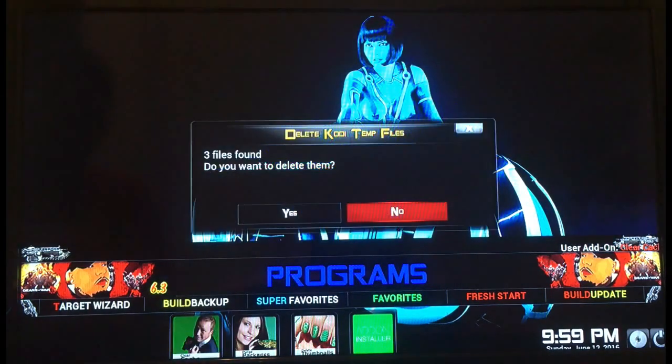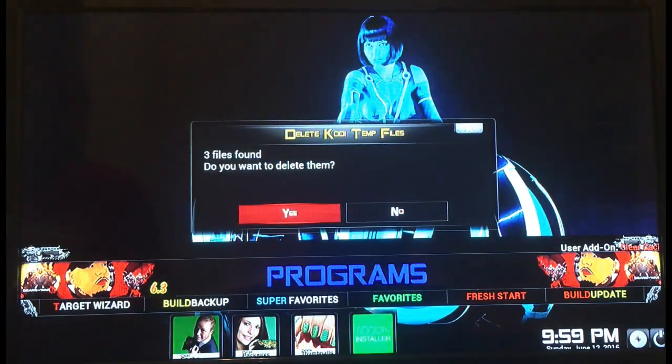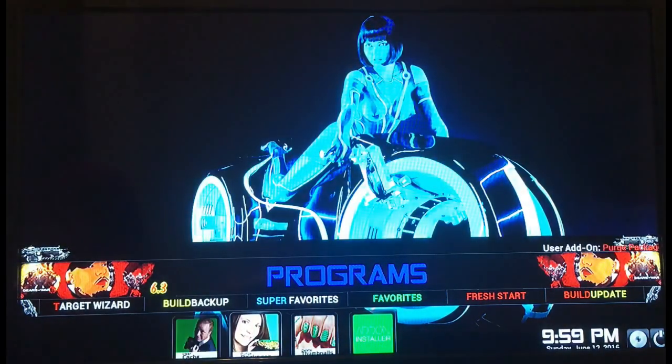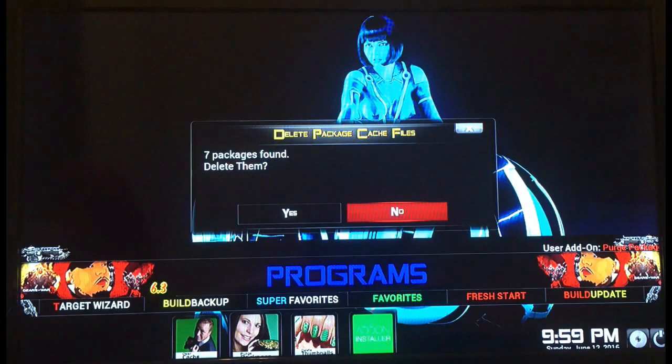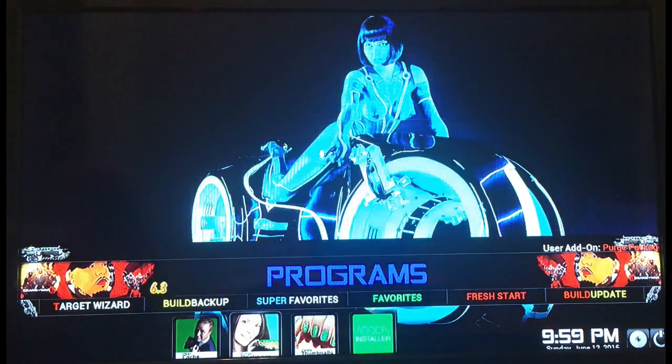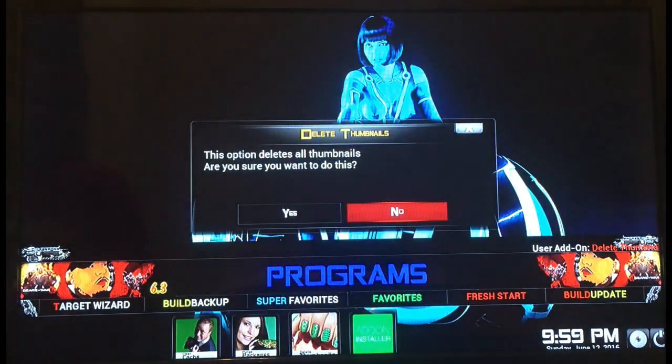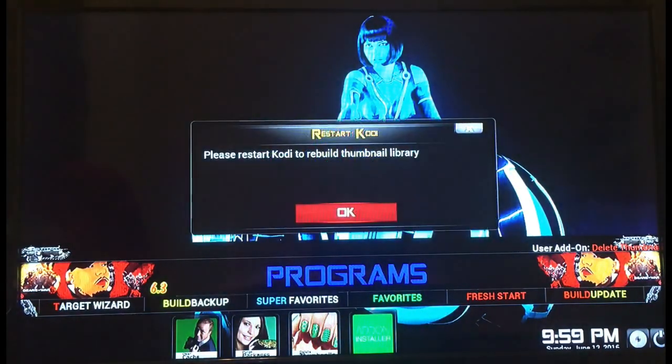You want to do all three of those. So let's clear the cache — hit Yes, OK. Purge Packages — click Yes, OK. And Delete Thumbnails — click Yes, hit OK.